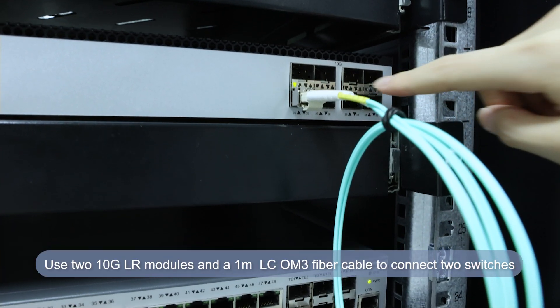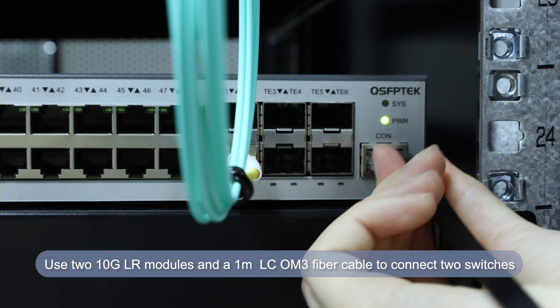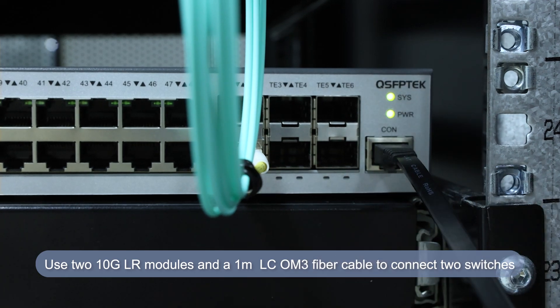You can see the indicator lights are on. Next, we connected the console cable to check the port status.